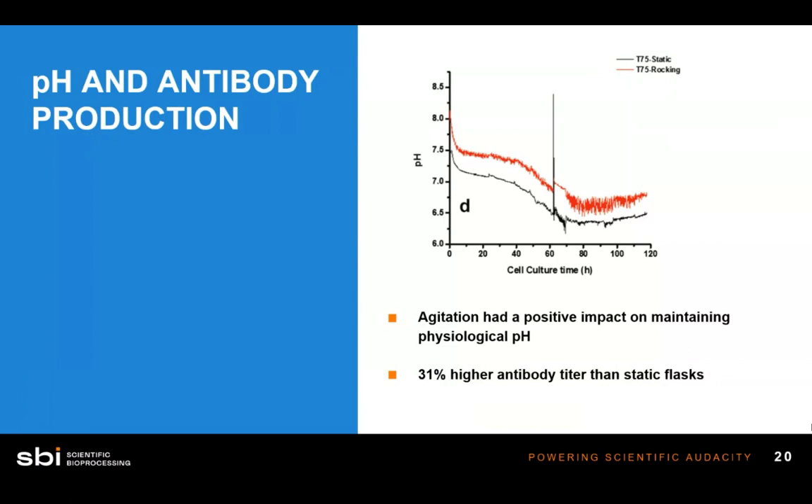An important note: because of the physiologically relevant pH maintained in the rocking flask, the cells produced a 31% higher antibody titer than the static flask. The implication is that cells perform much better under physiologically relevant conditions compared to the acidic conditions that develop without sensing and intervention.